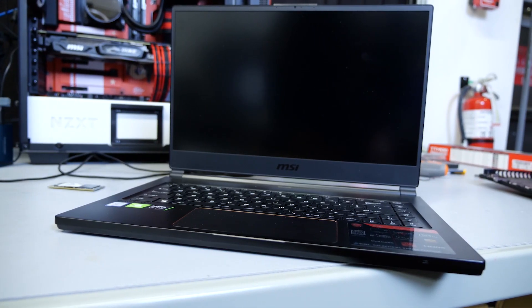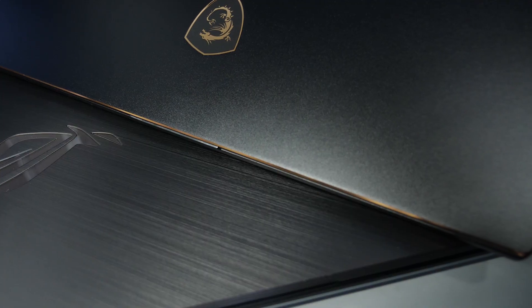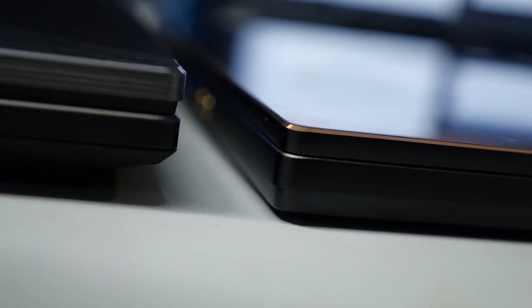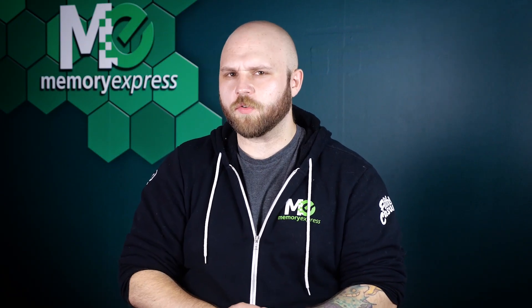He grabbed not one, but two popular gaming brands with similar specs: the MSI GS65 Stealth and the ASUS ROG Strix Scar II. The MSI is a thin and light 15.6-inch gaming beauty. The ASUS is a 17-inch rugged, thick boy with some beastly cooling. The reasoning for the choice of models was to rule out thermal throttling as a cause for low scaling between quality settings.